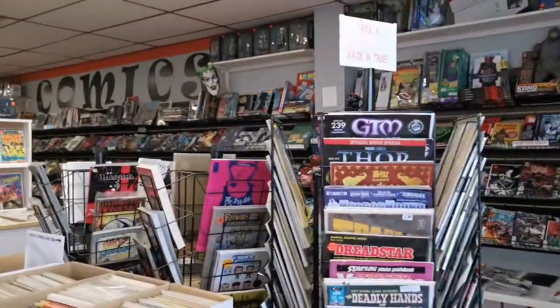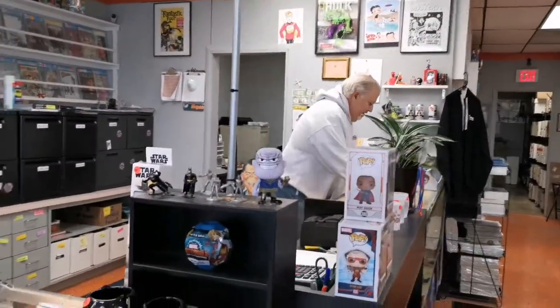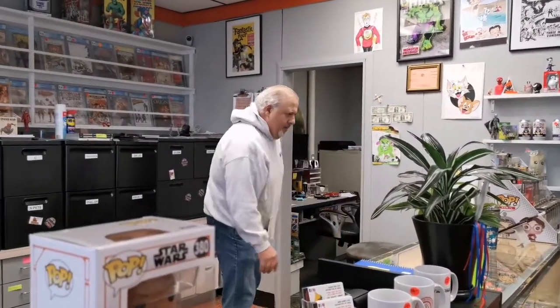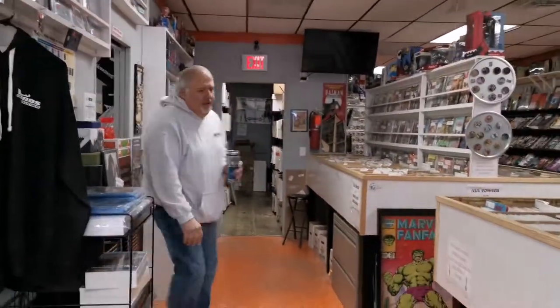As you guys can see walking in, we got a lot of great stuff. Hey, good afternoon Chet. I'm doing great. So I'm a new customer, and I'm wondering where am I gonna get my holiday supplies for my kids? Well, you know, the kids like to read, they like toys. Do you have a dedicated kids section? I'll show you around real quick. Sounds great. So over here...